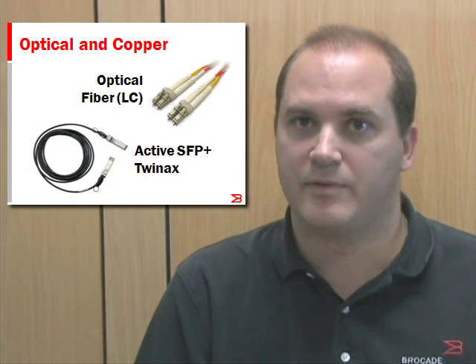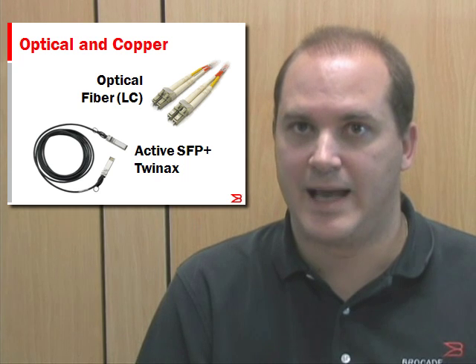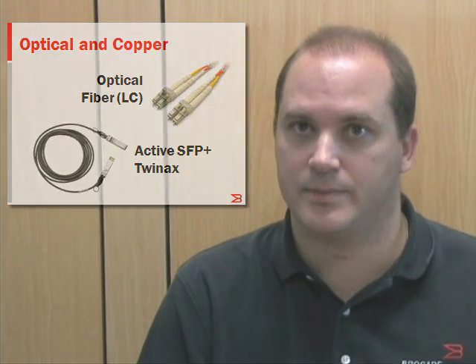The CNAs are available in both optical and copper versions. The copper version requires Brocade-branded Active SFP Plus 2 and X cables. Brocade CNAs are supported across all major operating systems including Windows 2003, 2008 and 2008 R2, Red Hat 4 and 5, SUSE Linux 9, 10, 11, VMware 3.5 and 4, and also Solaris 10.